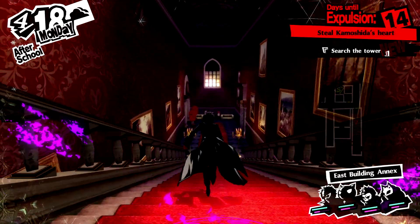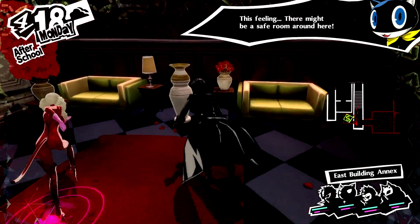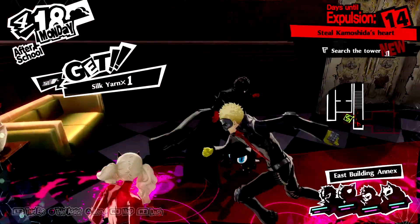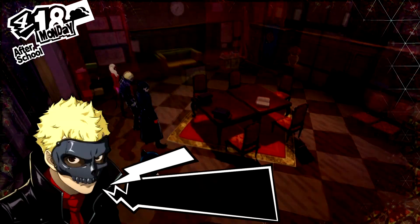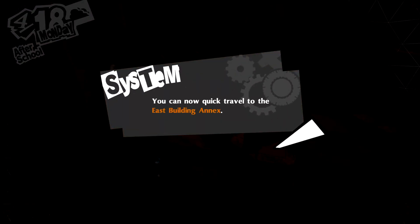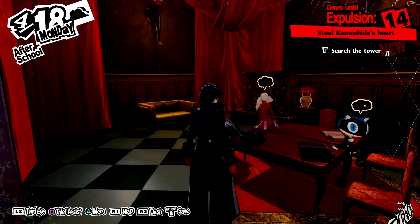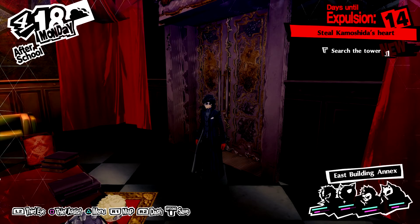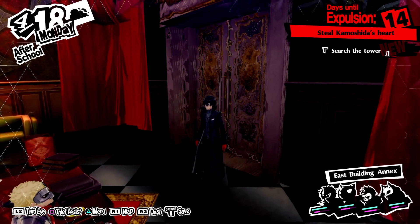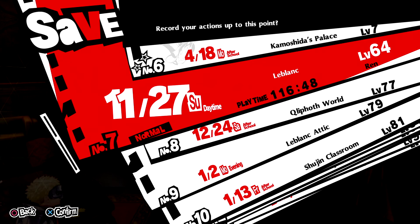Let's head out to the East Building Annex and take out the safe room. This is about the halfway point in the palace, and if you're really struggling on your first playthrough, going a little bit more forward and doing a certain something in the next room, then coming back here and leaving for the day isn't a terrible idea. Do highly recommend that you save! Absolutely save!